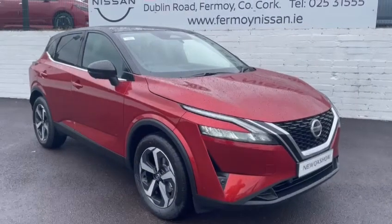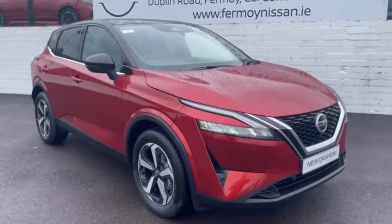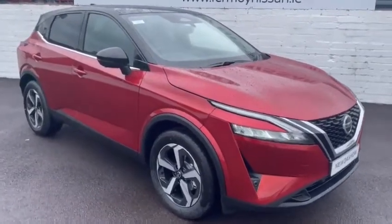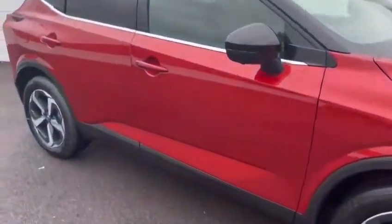All the new model Qashqai feature these really impressive LED daytime running lights and full LED headlights, giving incredible bright white light — really easy for driving at night.